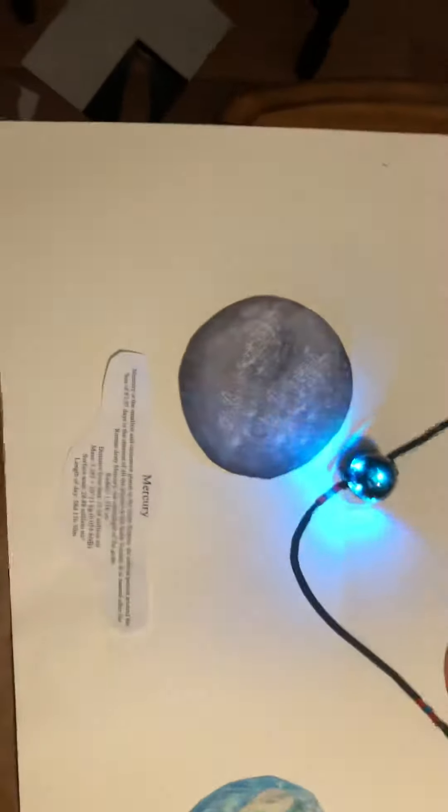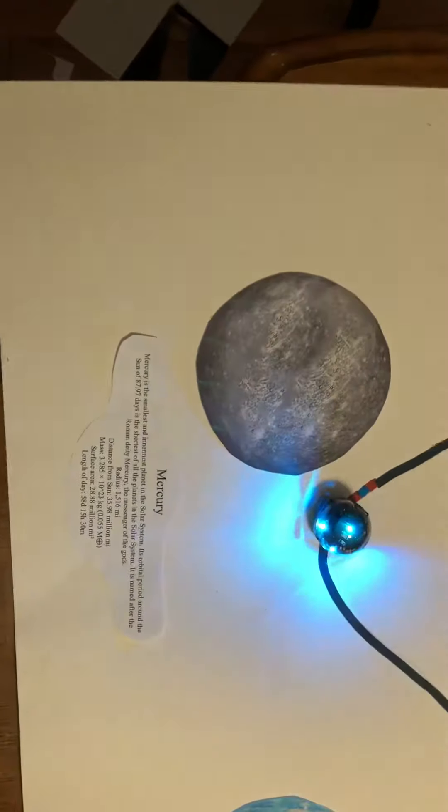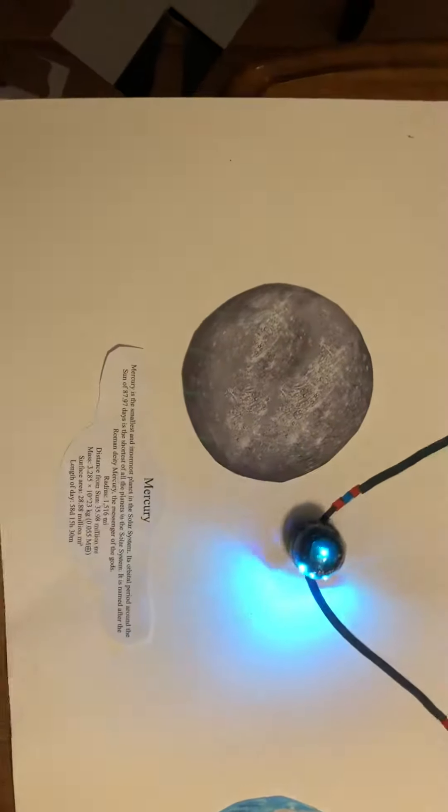Following the sun, we move down to Mercury. Mercury is the smallest and innermost planet of the solar system. It orbits around the sun in 87.97 days.